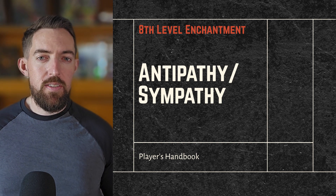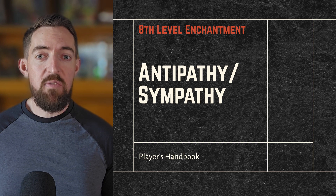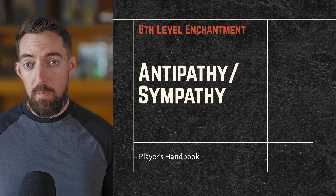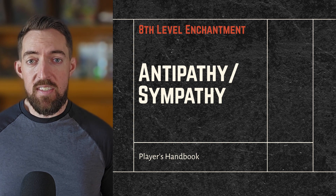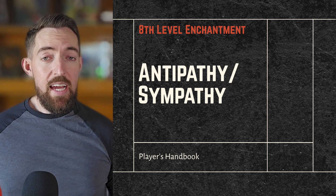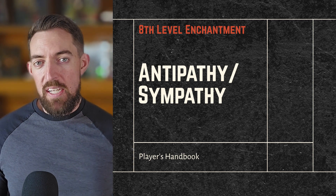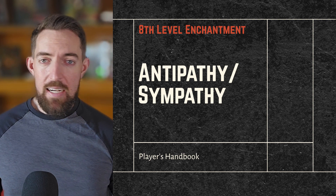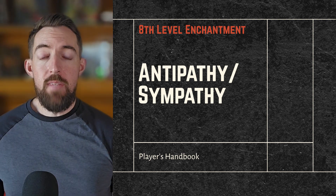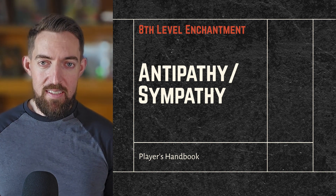Final thoughts: there is so much utility to this spell, but with a 1-hour cast time you have to be extremely thoughtful about when and where you cast it. If you were playing Ghosts of Saltmarsh and cast this prior to storming the Sahuagin lair, it would be a walk in the park. Antipathy/Sympathy doesn't get talked about much, likely because of how specific the settings need to be, but overall it's a solid spell for supportive druids and wizards. Let us know what we missed in the comments, and until next time — roll high and stay ridiculous.